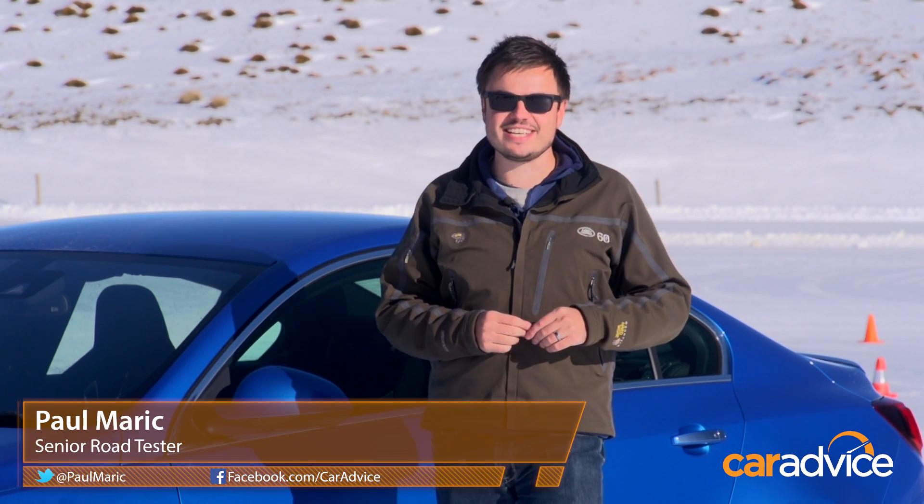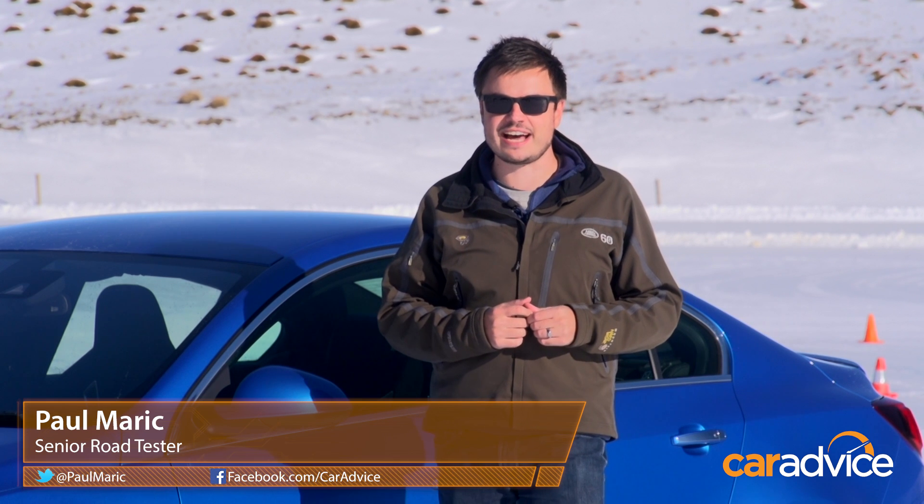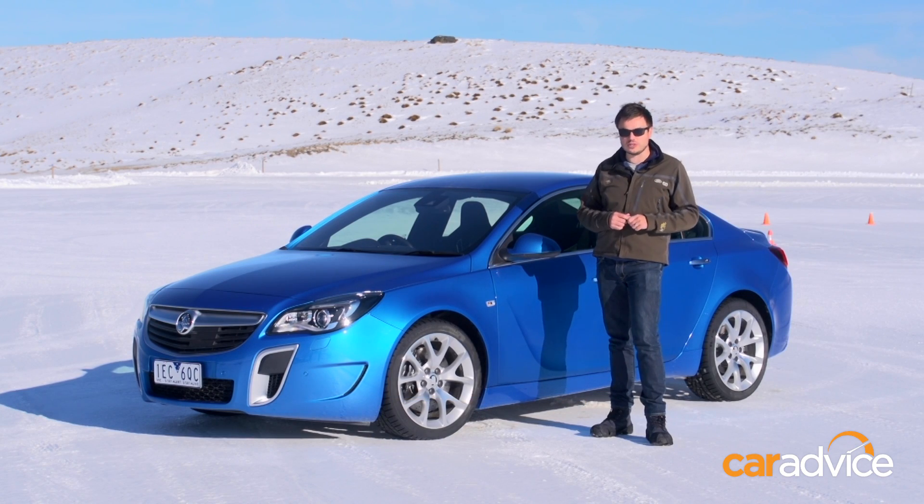When it comes to snowy conditions like these, you need both all-wheel drive and sharp throttle response to get the most out of your car. Holden reckons the new Insignia VXR with its adaptive all-wheel drive system is one of the best on the market.